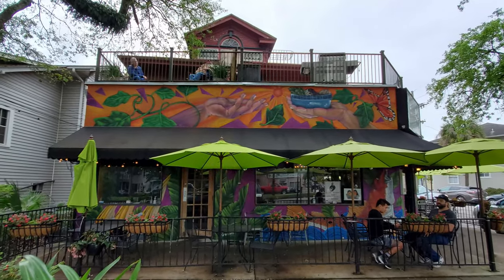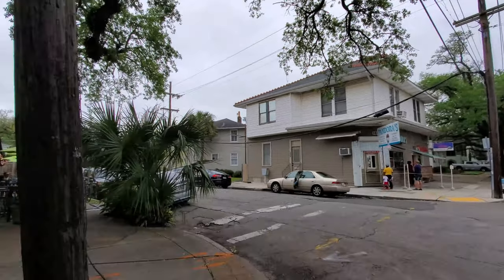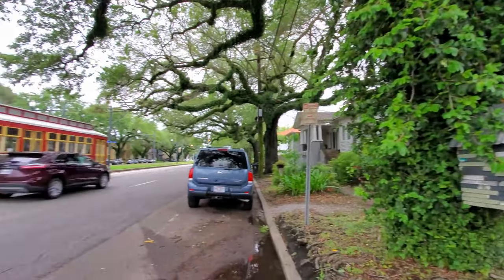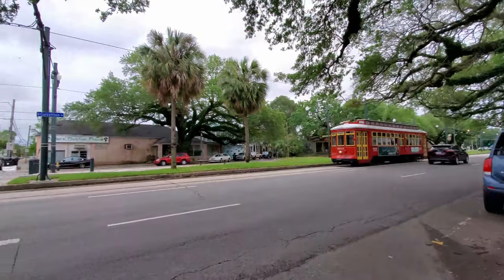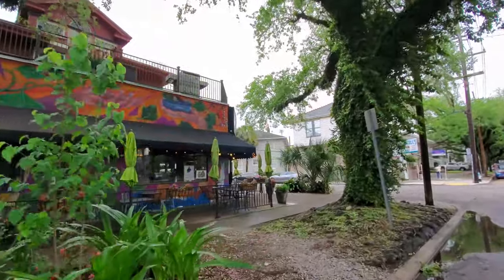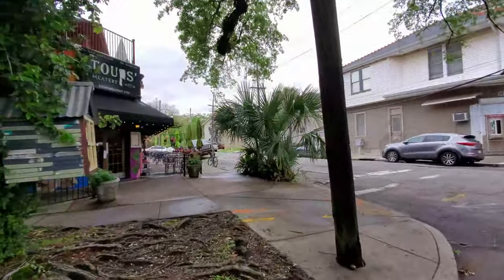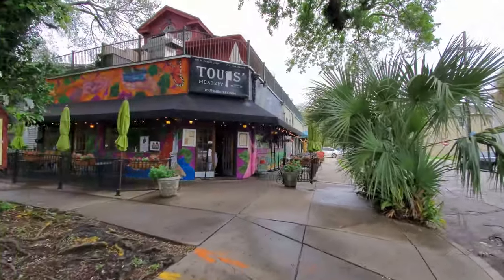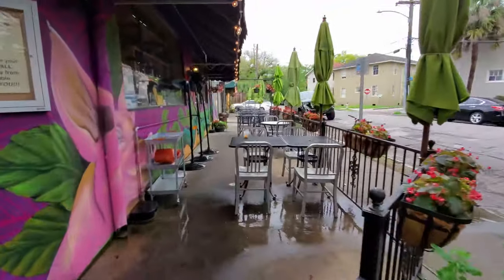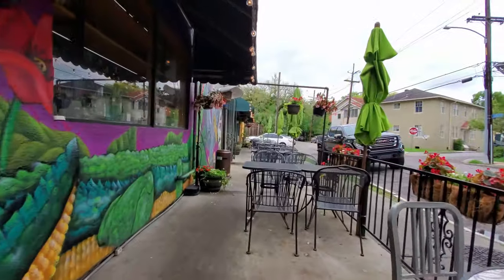Toops Meadery is located in the Mid-City neighborhood of New Orleans at 845 North Carrollton Avenue, which is about 10 minutes and 3 miles away from the French Quarter. This is a beautiful area of New Orleans. Toops Meadery opened here back in 2012 and has become noted as one of the most popular Cajun restaurants in Mid-City. Many restaurant review video shows have given this place high praise, and meat fans looking for the top Cajun food New Orleans offers need to add Toops Meadery to their list.